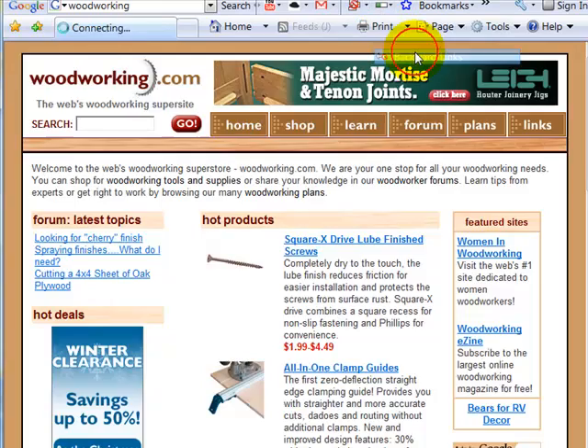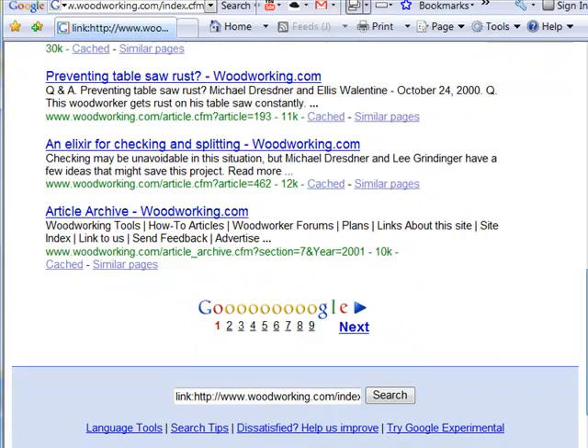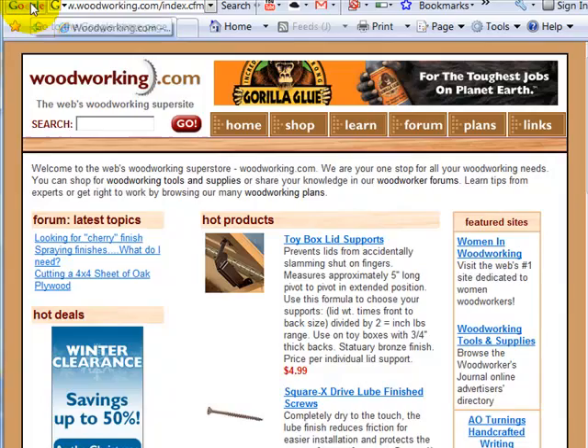Let's go ahead and take a look at the backlinks. We've got 85 backlinks here, and a lot of these are probably coming from their own site. We're actually going to go into search modifiers later on where I show you how to exclude links from their own site so you can see who is actually linking to them. These are medium characteristics: template-driven, looks good, Google PR between three and five.